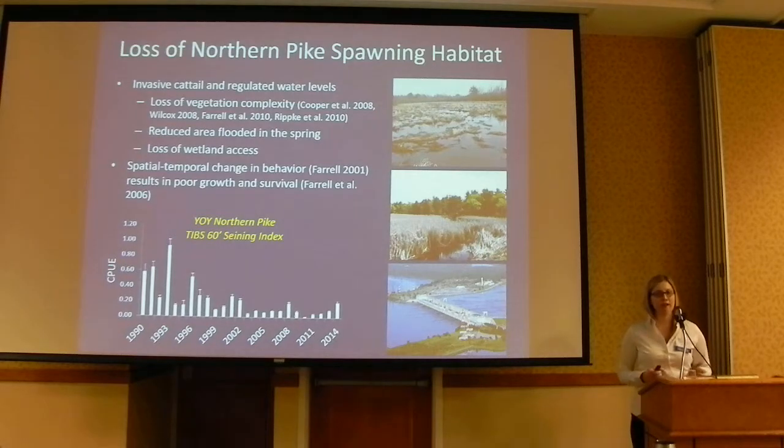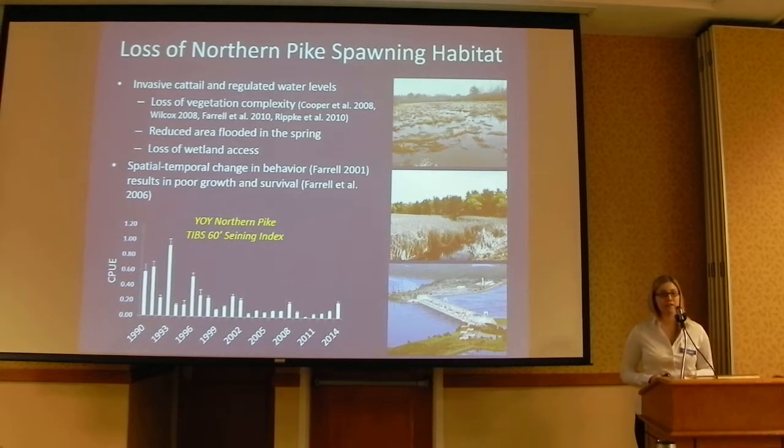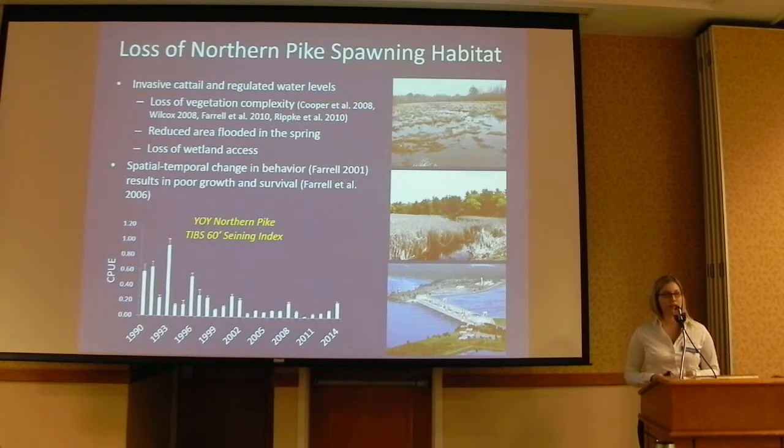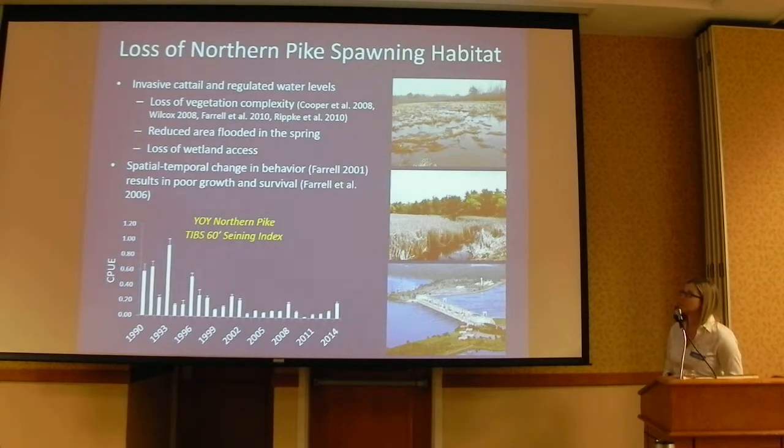Two things have really negatively affected northern pike's spawning habitat in the river. The first is the invasion of an invasive hybrid cattail, Typha exclapa. This cattail is a really aggressive plant that has spread and taken over as the dominant vegetation in our river marshes, replacing the native sedge meadow that is the preferred and ideal spawning habitat for northern pike.